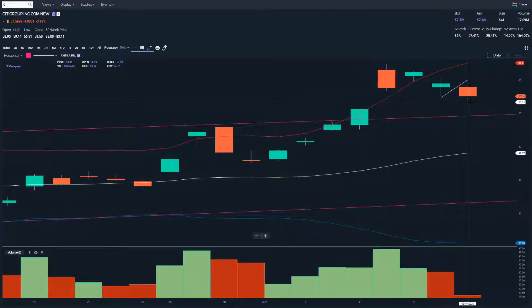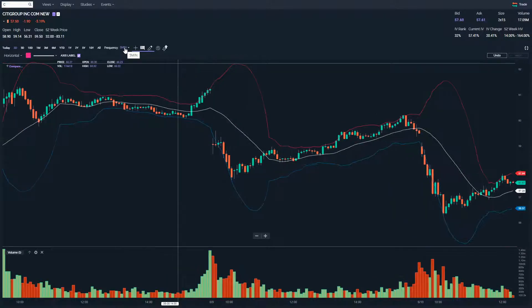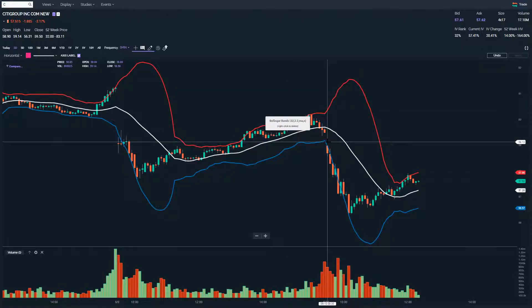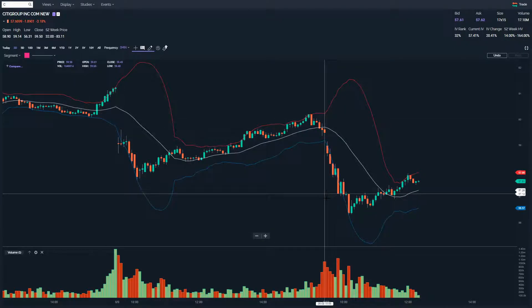I'm expecting buying support as price comes to close this gap, and you're already seeing it. The market's still open right now, it's roughly 11:30. You're seeing buying pressure. I'll just go into the intraday charts — these are the five-minute bars.